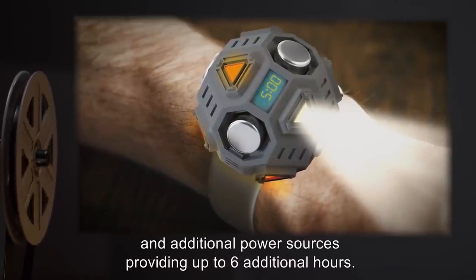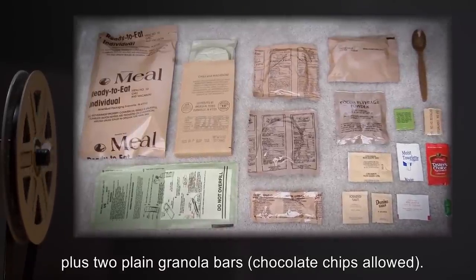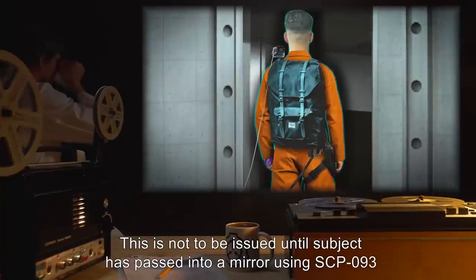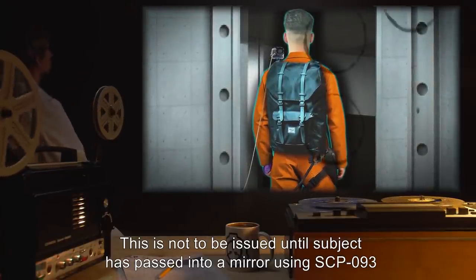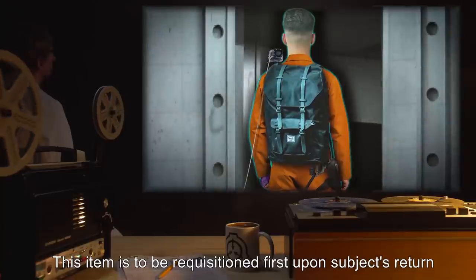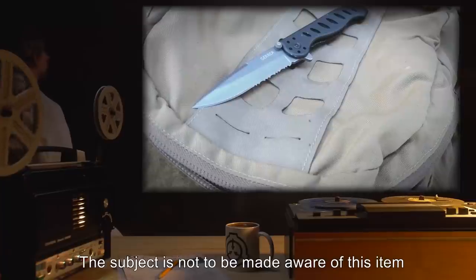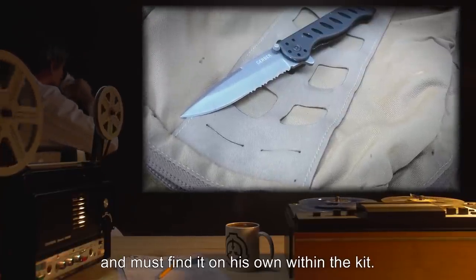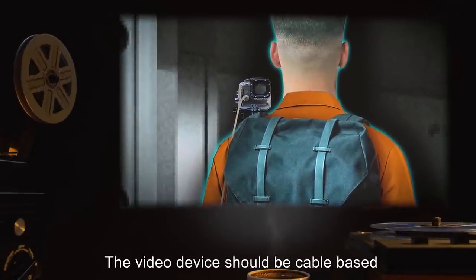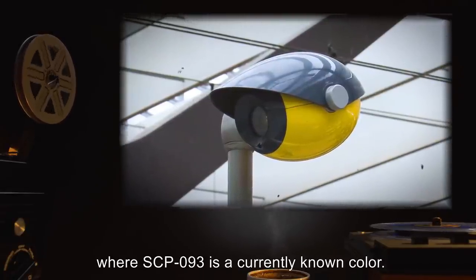Four 0.5 liter water bottles. Four MREs of any type, plus two plain granola bars — chocolate chips allowed. One standard issue Beretta 9mm firearm with 24 rounds of ammunition, loaded. This is not to be issued until the subject has passed into a mirror using SCP-093, and should be given under armed supervision, ensuring that the subject passes through entirely. This item is to be requisitioned first upon subject's return, and the subject must be made aware of this before leaving line of sight within SCP-093's mirror. One standard issue field knife — the subject is not to be made aware of this item and must find it on his own within the kit. The subject must also be attached to a video system with the camera mounted on the subject's head or shoulders. Wireless cameras have shown mixed results and should only be used when SCP-093 is a currently known color. New colors must be tested using wired feed.